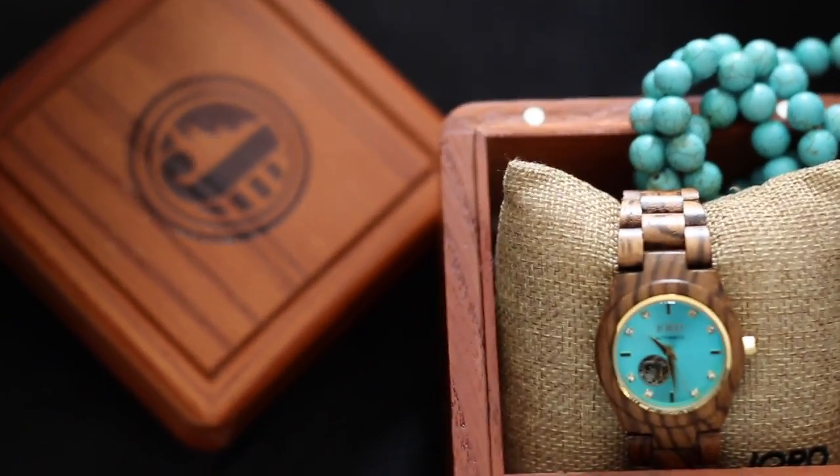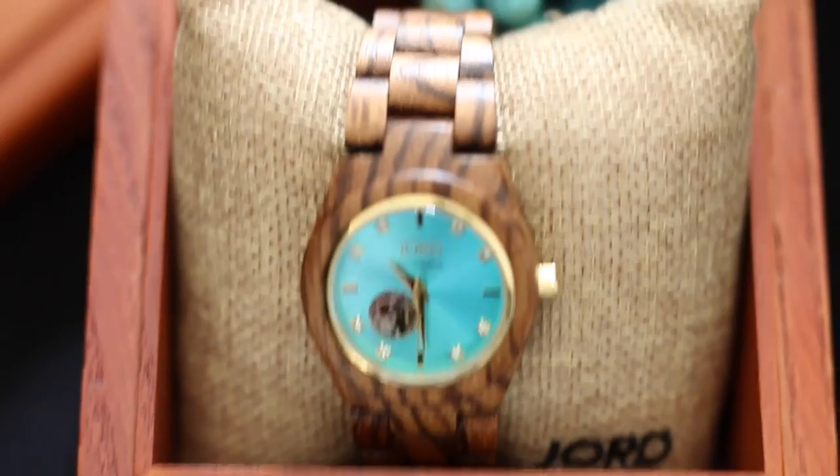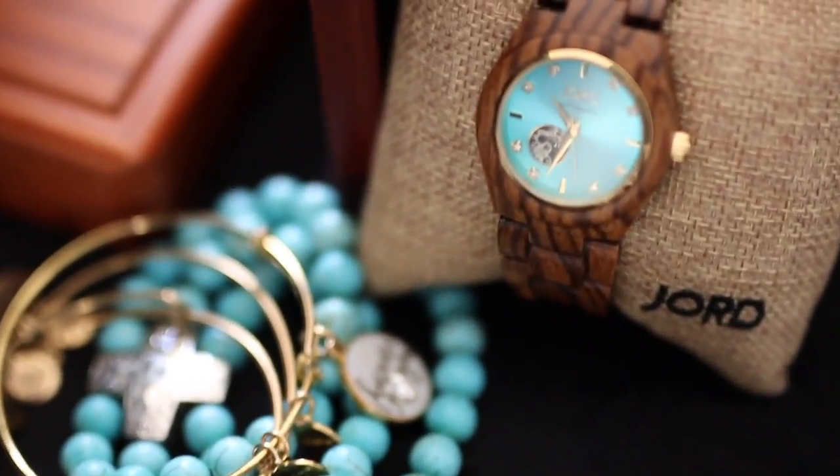So guys, before we go any further, I just want to let you know that I partnered with YordWash to bring you today's video. This video is sponsored by them and yes, I am doing a giveaway on my channel. So pretty much what YordWash is, is the company that focuses on natural wooden watches from high grain quality wood. I love the detailing of this watch from the package and this is such a great Christmas gift idea if you're struggling to figure out what someone in your life might want for Christmas.